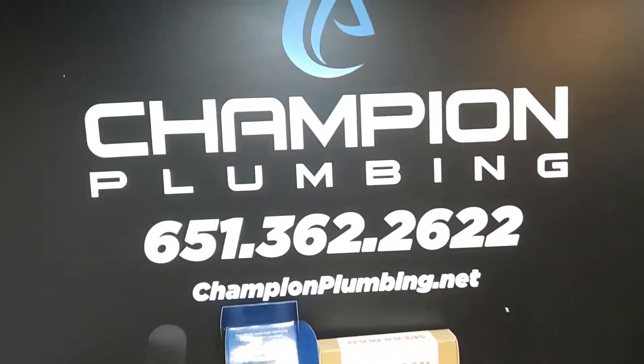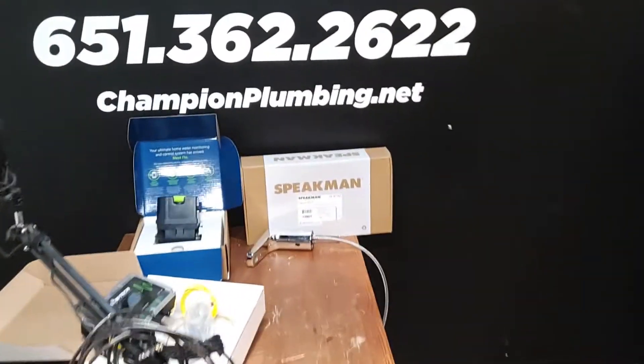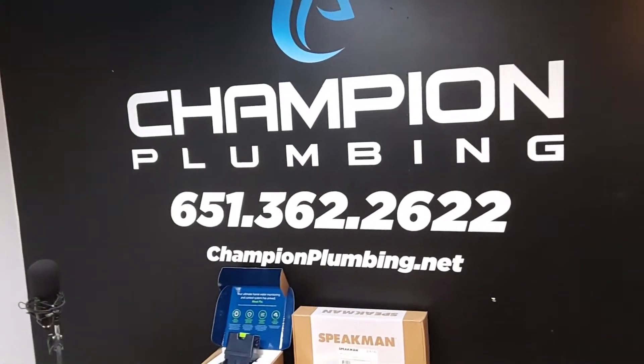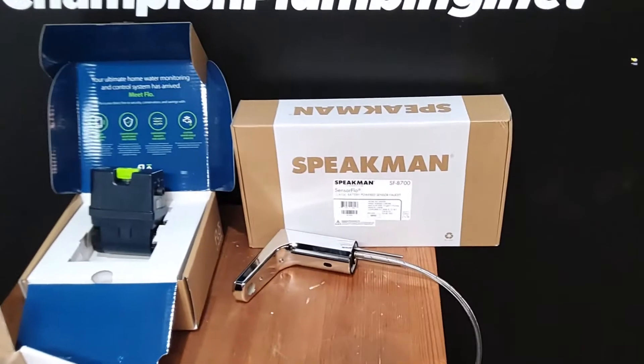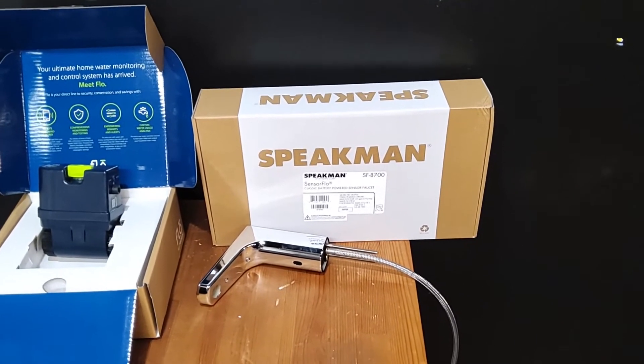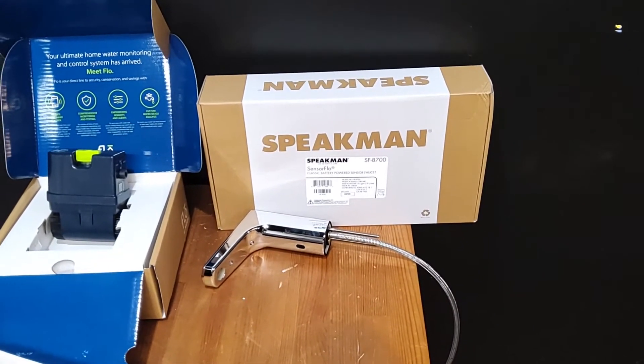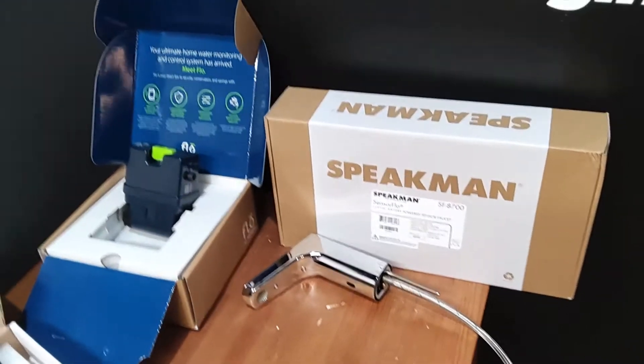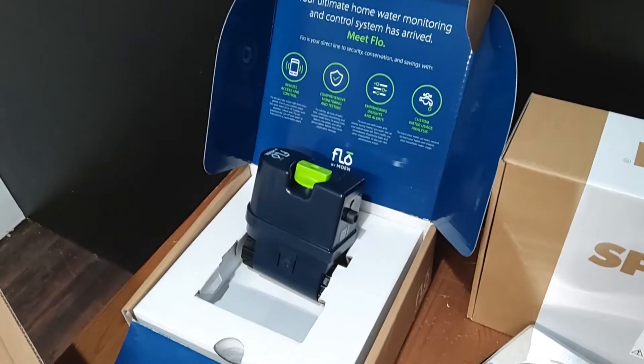Hello everyone, Kohl's Corner here. Just got a couple things I want to go over with you guys — a little bit newer technology out there in the plumbing world. One thing right here is this Speakman lavatory faucet, a sensor faucet to turn on and off. You don't have to touch it — a real nice option.